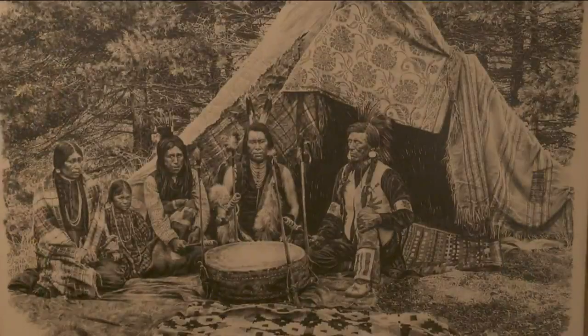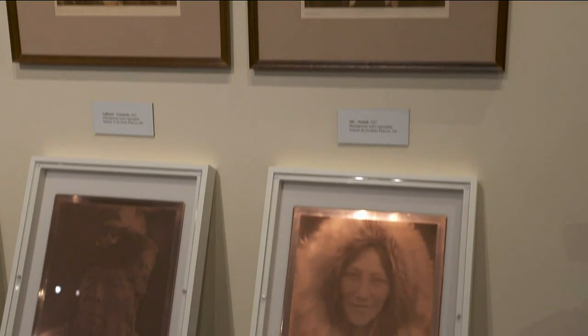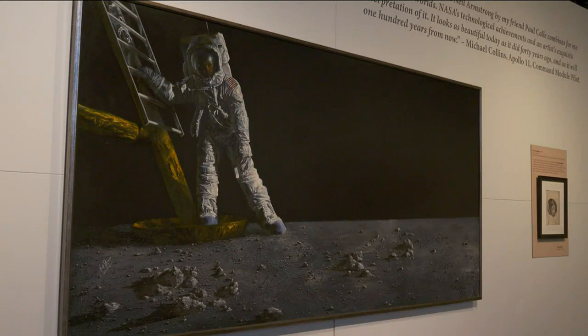Our exhibitions range from historic materials from west of the Mississippi all the way up into Canada and parts of northern Mexico and Alaska, Hawaii, from historic all the way up until contemporary.